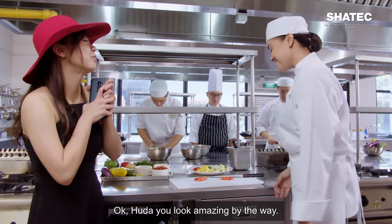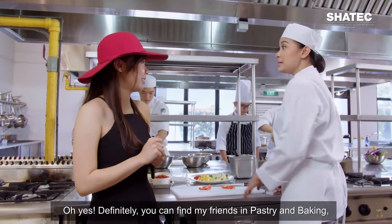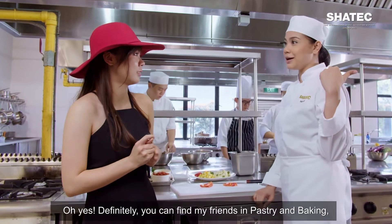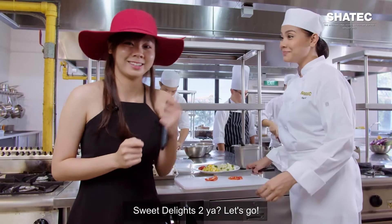Huda, you look amazing by the way. Are there any other students that look like you? Oh yes, definitely. You can find my friends in pastry and baking — they are currently at Sweet Delights 2. Sweet Delights 2? Okay, let's go.